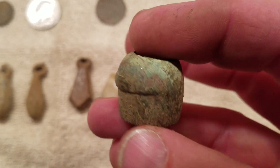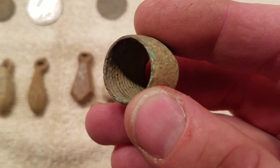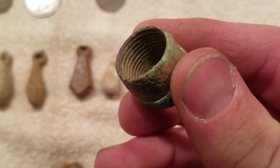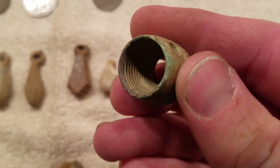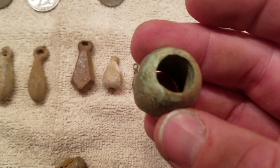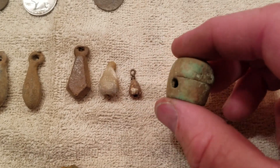Really happy with that. It's only my fourth ox knob that I've ever found. I thought it was threaded, but it's just got lines on the inside — they're all parallel to one another. So that's probably just to increase the grip on the ox's horn. Neat old find.